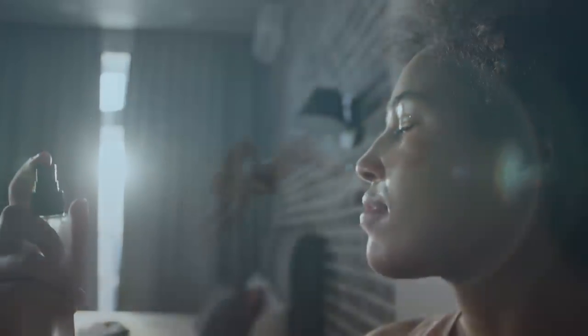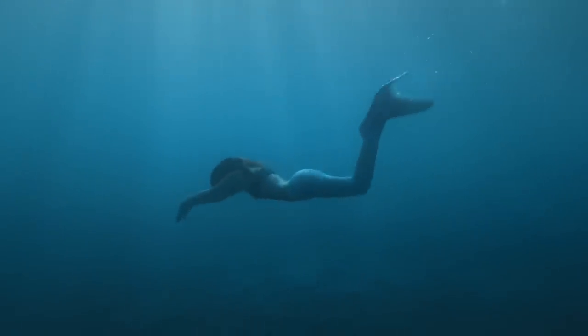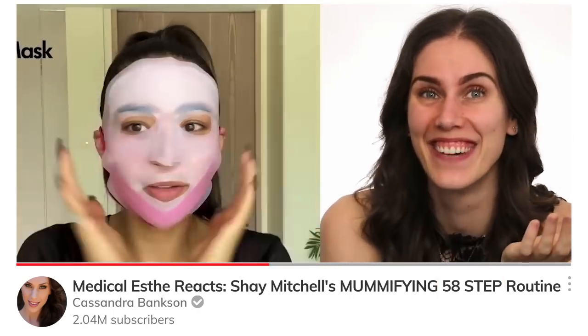Ariel the Little Mermaid doesn't have a toner. I was thinking of giving her a spray toner or an essence, but under the water it's just going to wash off and it'd be really hard to spray underwater. Toners and essences are also not necessary in a skincare routine — you don't need 15 steps to have a good skincare routine. So I didn't give her a toner or essence.